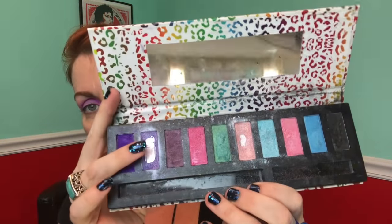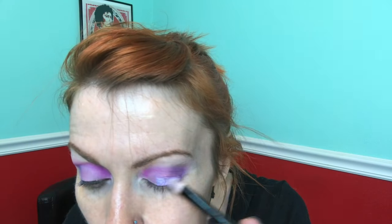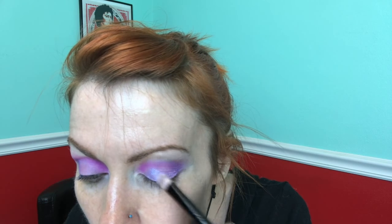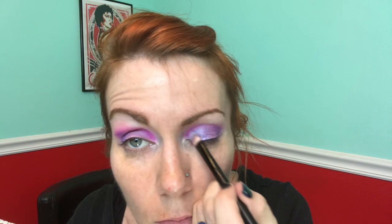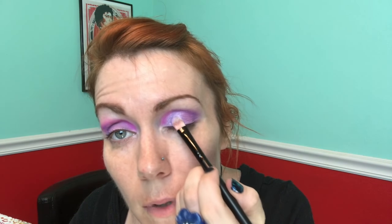I'm going to go back into the Neon Brights and use the purple I hit pan with — this lilac right here. I'm going to load up my brush and put it across my lid. That way it reflects the light and makes a bit of a difference. Pat and blend all that good stuff.